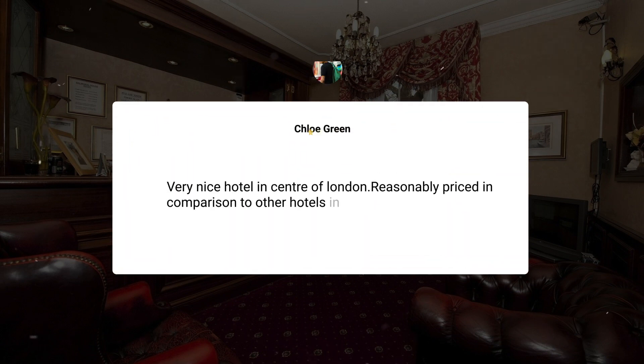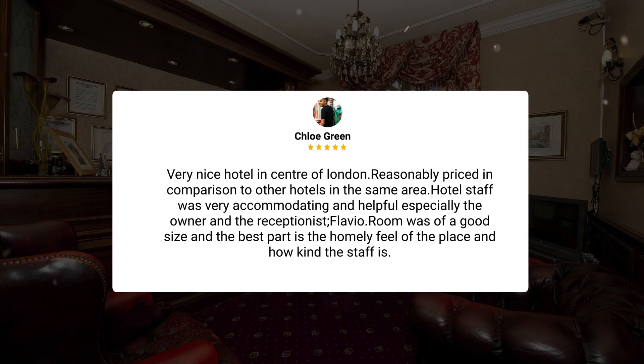Very nice hotel in the centre of London, reasonably priced in comparison to other hotels in the same area. Hotel staff was very accommodating and helpful, especially the owner and the receptionist, Flavio. Room was of a good size, and the best part is the homely feel of the place and how kind the staff is.